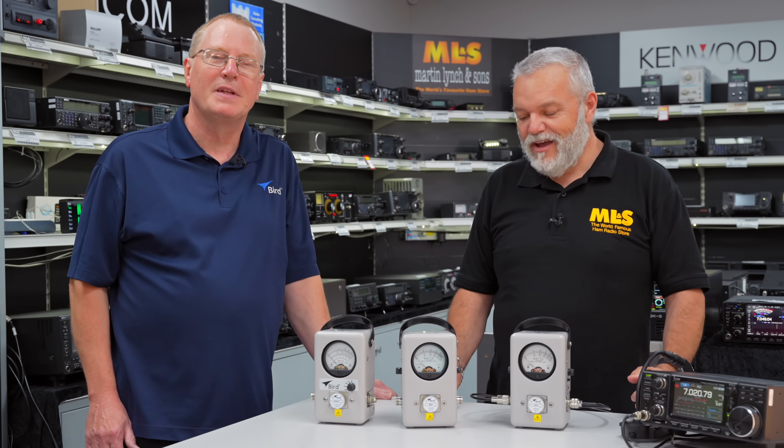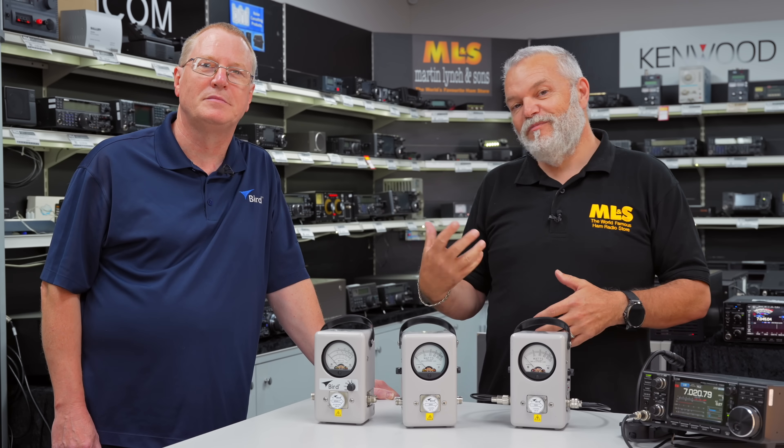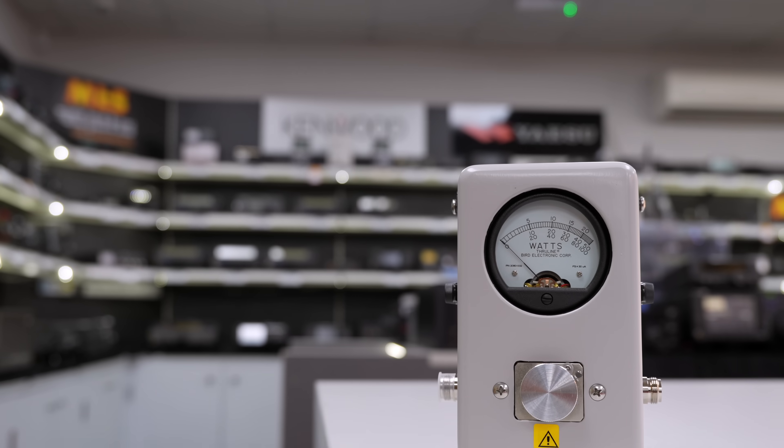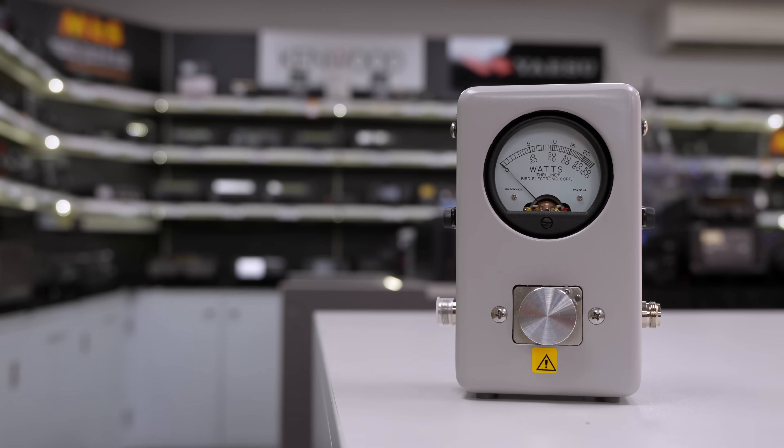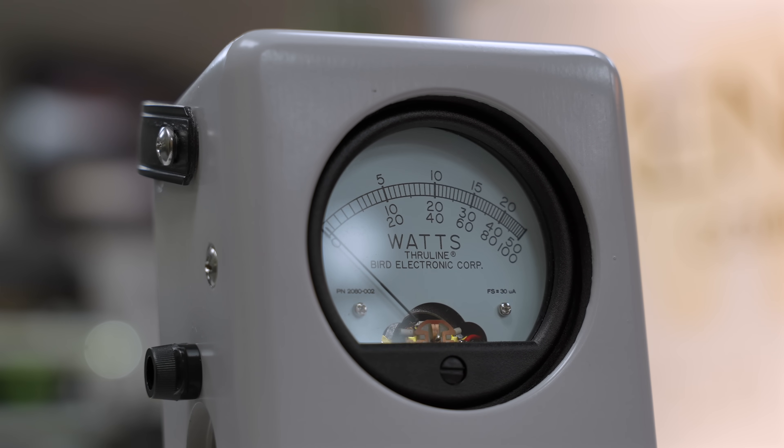BIRD, of course — these meters. So it's really exciting. I don't know too much about these meters, so Mike's going to help us understand just a little bit more about them, and we're also going to talk about the history and just how these came about, and just how long they've been around, because they've been around for quite some time, Mike, haven't they?